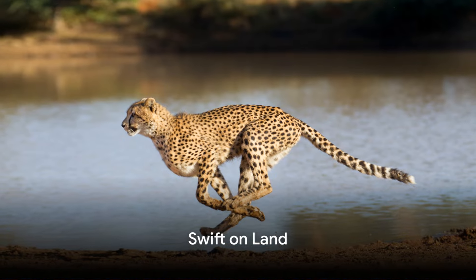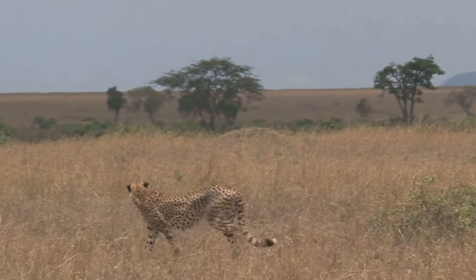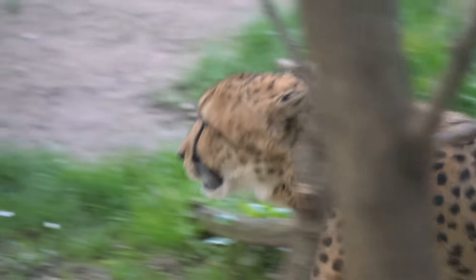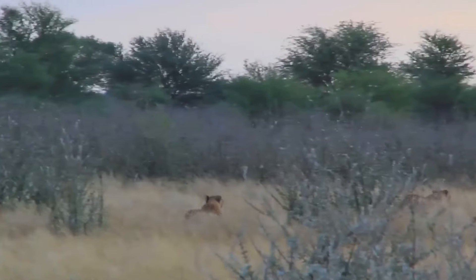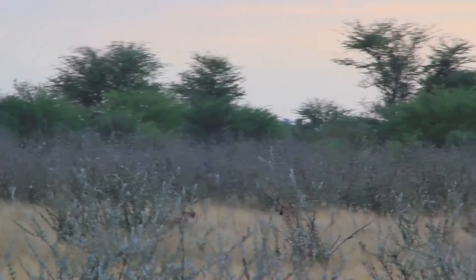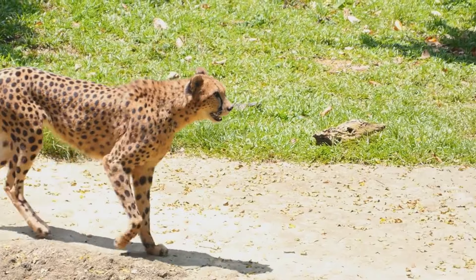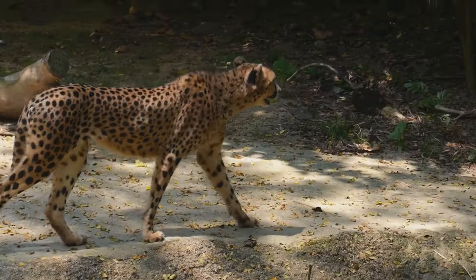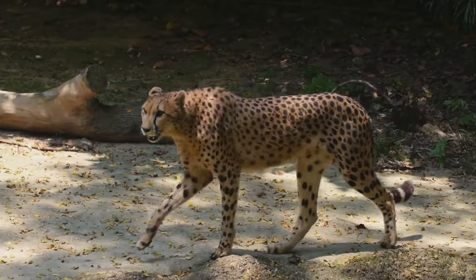On land, the cheetah reigns supreme, reaching speeds of up to 60 miles per hour. Imagine you're cruising down the highway at the speed limit and suddenly a cheetah whizzes past — this magnificent creature could easily outpace most cars on the road. But the cheetah's speed isn't only about top velocity; it's the acceleration that truly boggles the mind. A cheetah can go from 0 to 60 in just 3 seconds — faster than a high-end sports car.